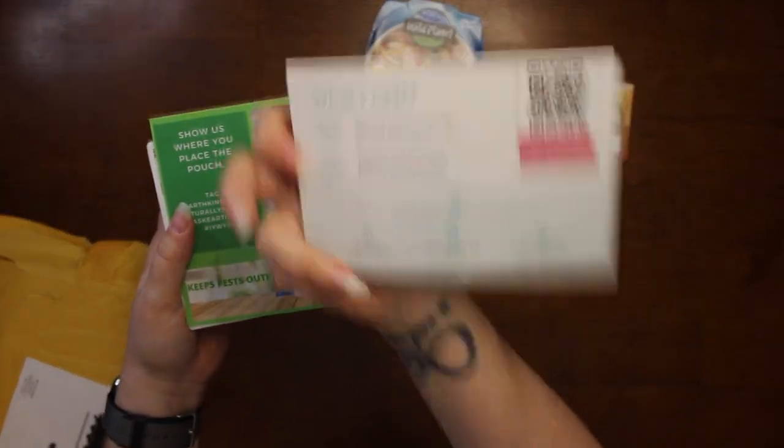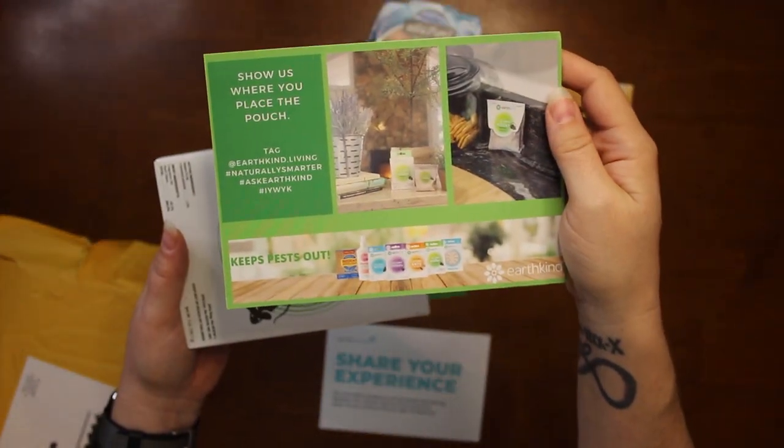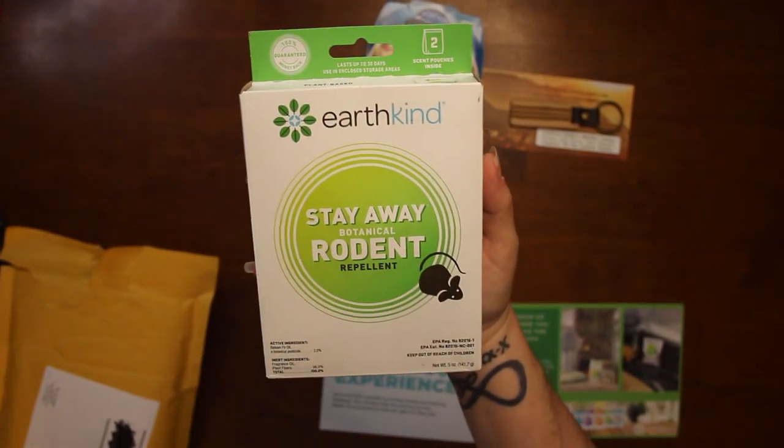The next thing we got is from Social Nature. They give you a card to share your experience and then they give you a card talking about the product, and it is Stay Away Botanical Rodent Repellent.